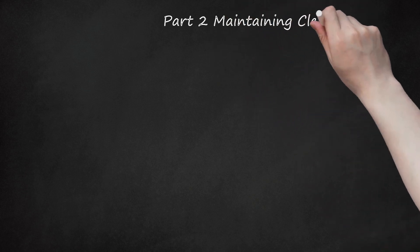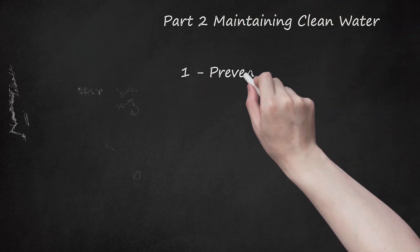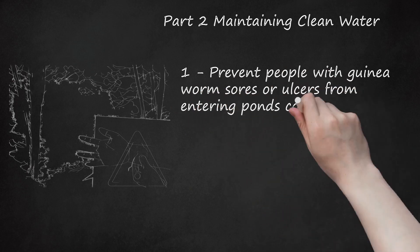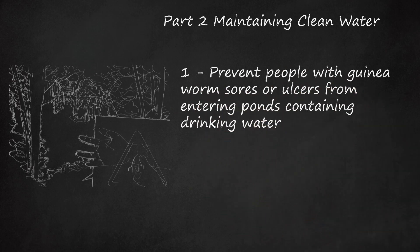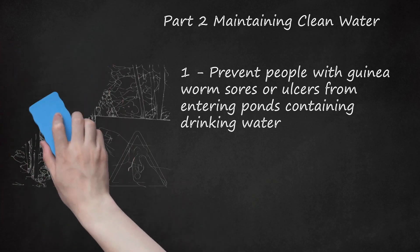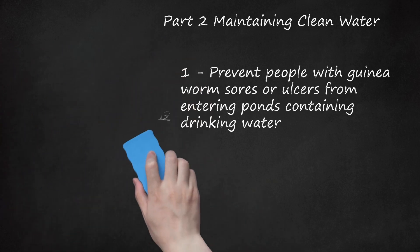Part 2: Maintaining Clean Water. Tip 1: Prevent people with guinea worm sores or ulcers from entering ponds containing drinking water. If you or anyone you know has guinea worm sores or ulcers, these sores can contaminate clean water. Ask that people with sores do not walk or bathe in clean water sources. If you are recovering from a guinea worm infection yourself, stay away from clean water until you have a clean bill of medical health.